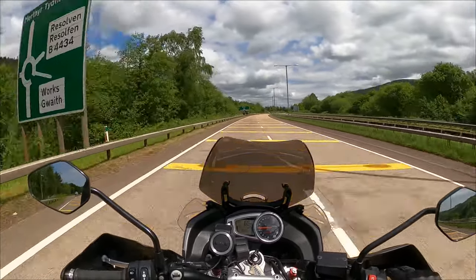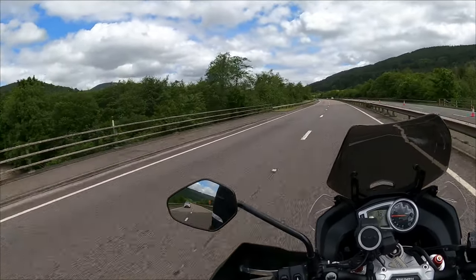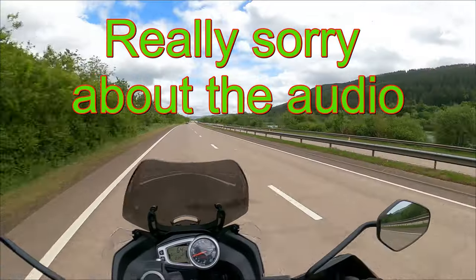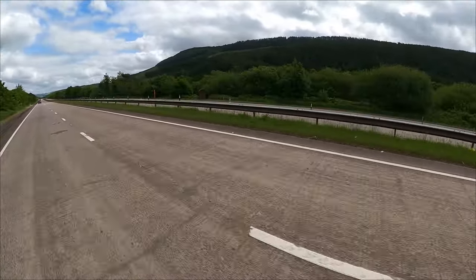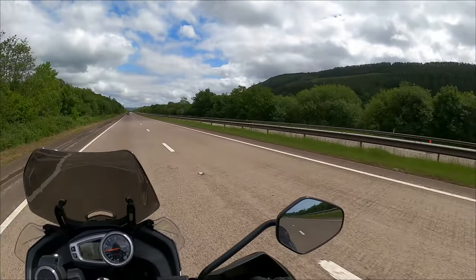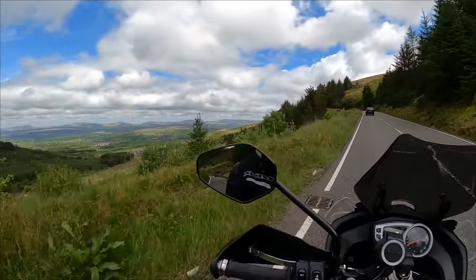Resolven, Merthyr Tydfil. Both sides of the valley here are covered in forestry. Look at that over there — there's a lake. I don't know the name of that lake, I'll have to find out later and put a caption up. That's a bit of a special view, isn't it?